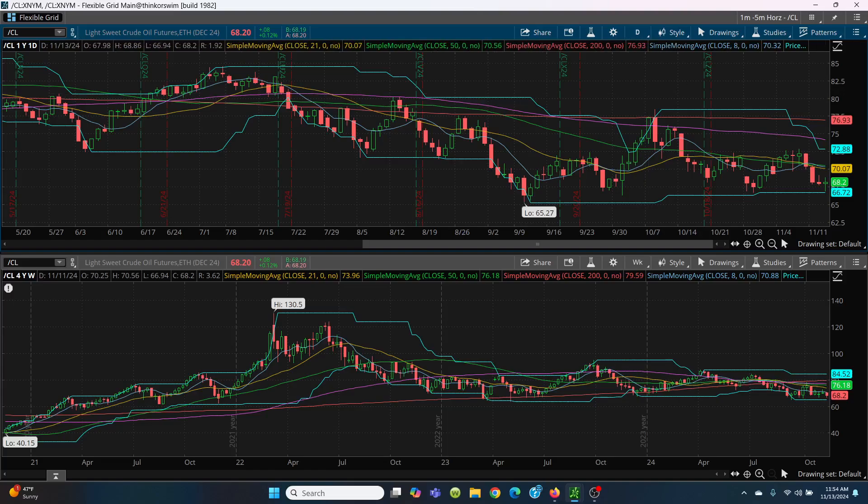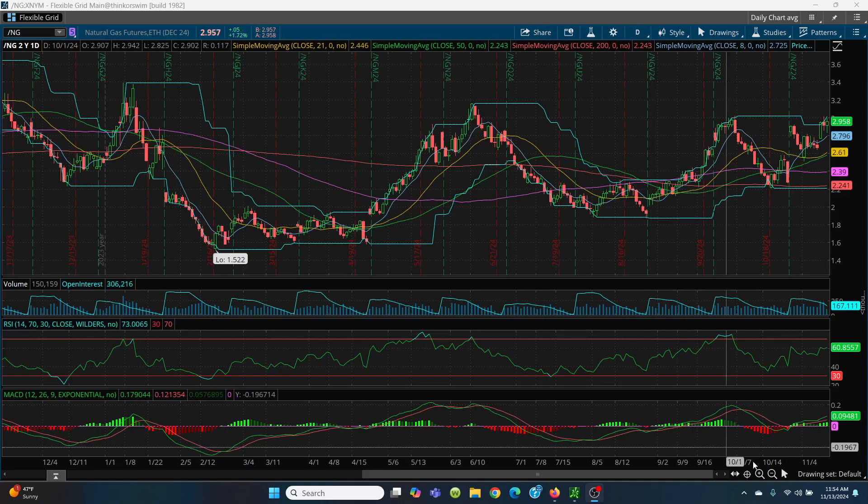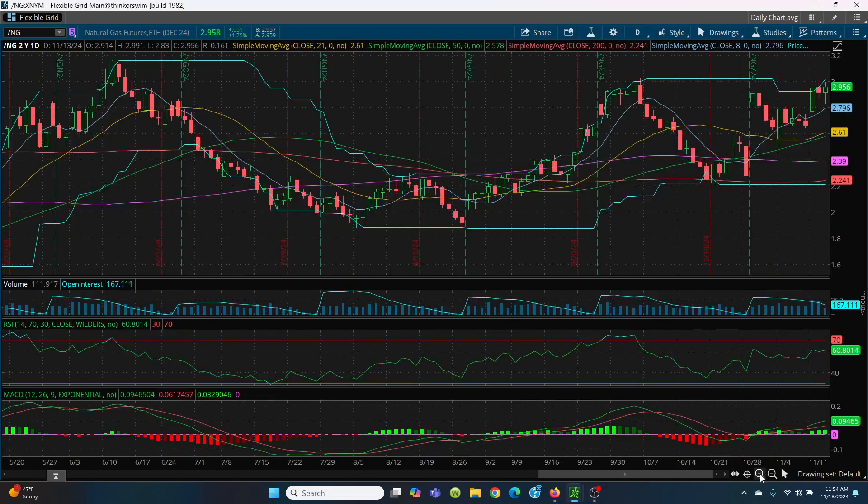Speaking of natural gas, let's take a peek. Here we have natural gas on the daily chart. Yesterday we had an indecision candle, and today we had a lower high and a lower low, but now it took off and went green. The UNG was a very, very good scalp — it got as low as 13.43 and as high as 14.40. I didn't get all of that because I'm not looking for much, but I got 30 cents and that's what I was looking for on the UNG.